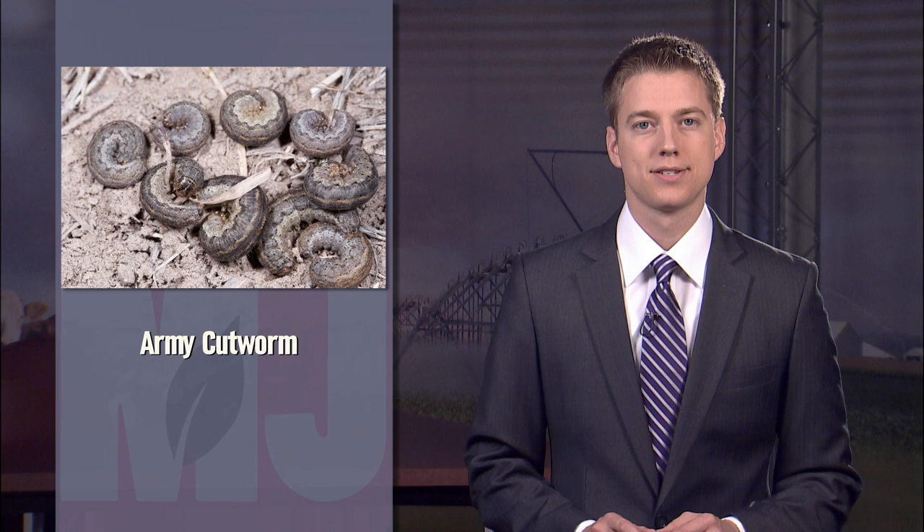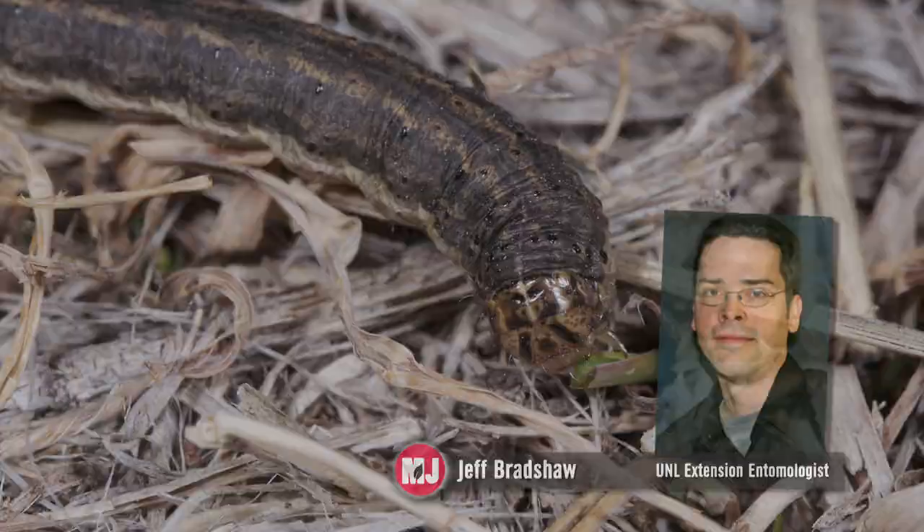Meanwhile, in the panhandle of the state, not only are dry conditions impacting winter wheat, but a pest is also threatening growers' crops. The army cutworm can damage winter wheat, alfalfa, rangeland, and turf. UNL Extension entomologist Jeff Bradshaw explains treatment options.